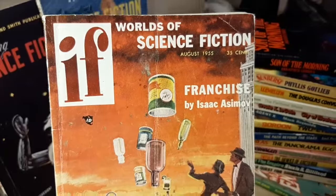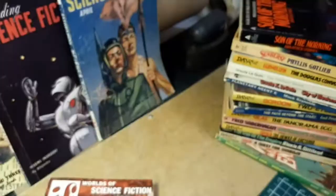Isaac Asimov — we all recognize that name. And look down here in the corner: Philip K. Dick. Yep.